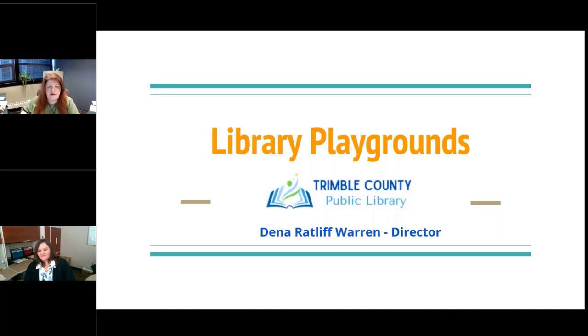Dana Ratliff-Warren is here from the Trimble County Public Library in Bedford, Kentucky, and their population served is actually one of the highest we have today — a whopping 8,800. That's still well below our limit of 10,000 FTE or population served for presenters. I'll hand it over to you to tell us about how we can use library playgrounds at our libraries.